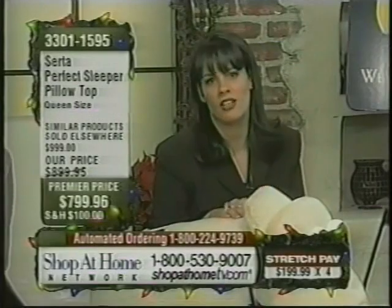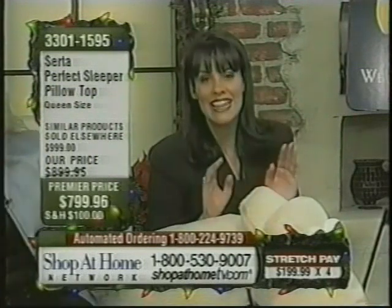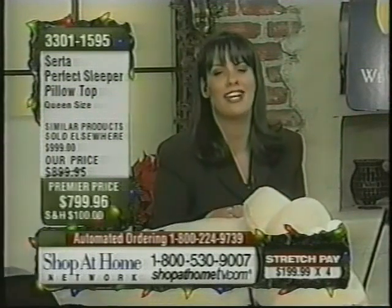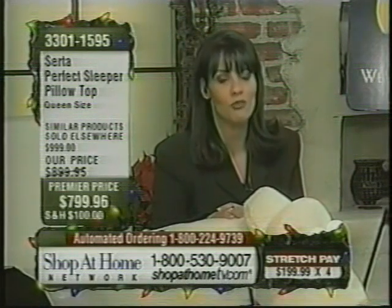Because of three important things: the most comfortable, the most supportive, and the most durable mattress in the industry for a premium sleep set. And you get it because Serta has partnered up with Shop at Home to bring it to you.